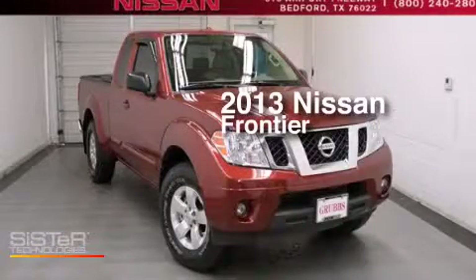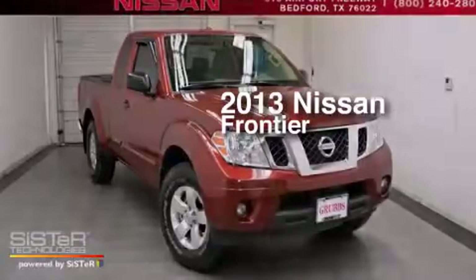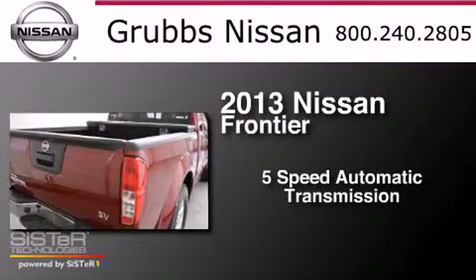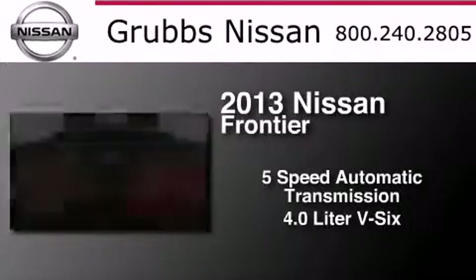This is a 2013 Nissan Frontier. This truck has a five-speed automatic transmission and a 4.0 liter V6.